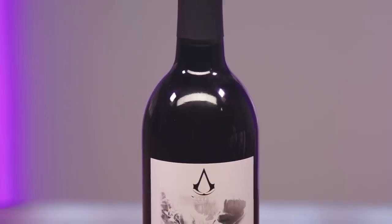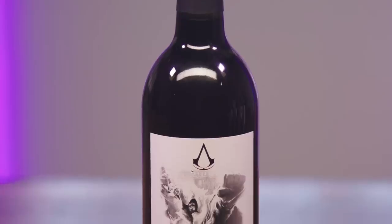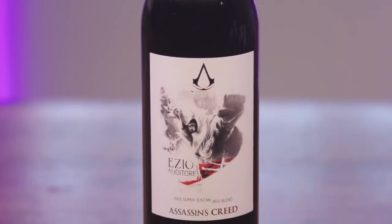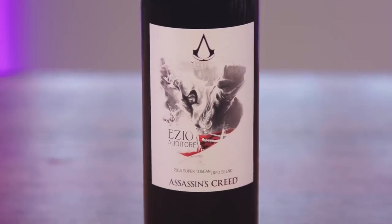Number two — the Ezio Auditore da Firenze. It's a 2015 super Tuscan red wine blend. Sourced from Ezio's birthplace of Tuscany, this red is charming and charismatic. Like the Renaissance hero himself, displaying flavors of cherry and red plum on the palate, it's an enchanting super Tuscan that will make you believe in the enlightened perfection that the assassins know humans are capable of achieving. That description was going so well until that final half of that sentence.